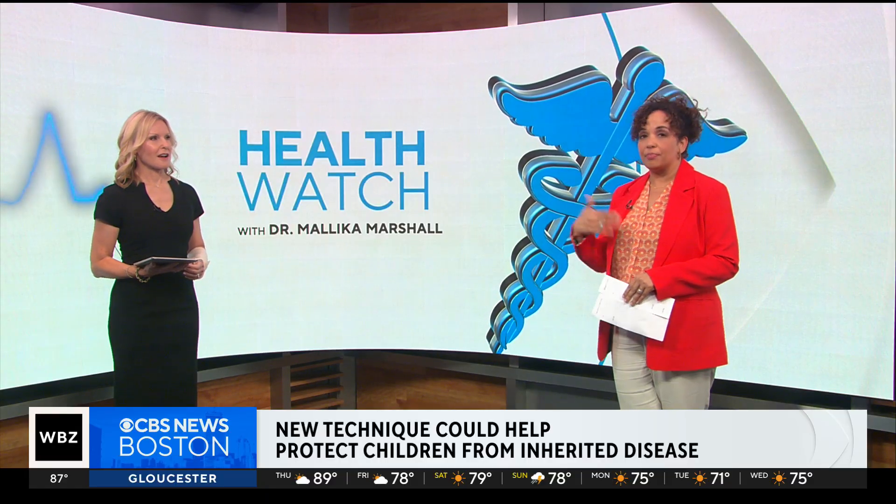This is not being performed here in the United States yet, but obviously it brings incredible hope to people out there who might be passing on these diseases.